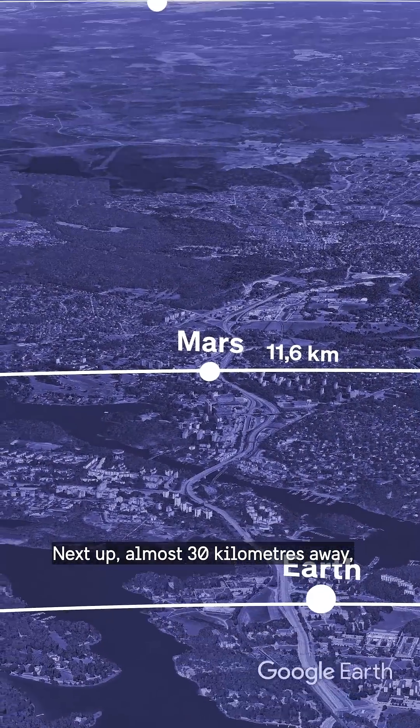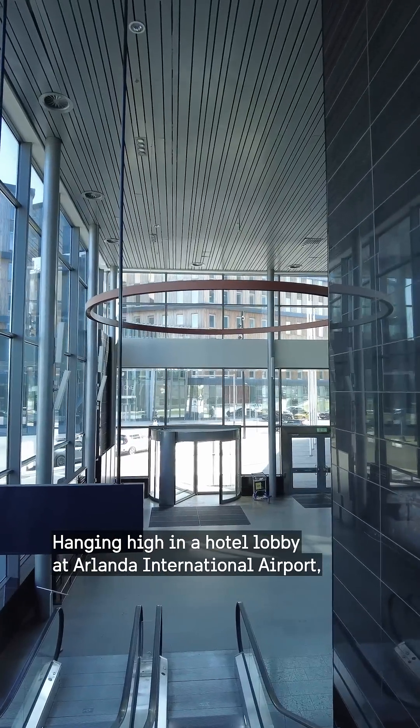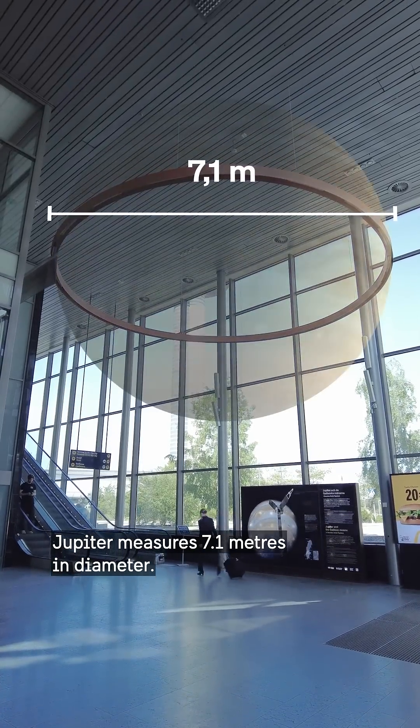Next up, almost 30 kilometers away, is Jupiter, the giant of our solar system. Hanging high in a hotel lobby at Arlanda International Airport, Jupiter measures 7.1 meters in diameter.